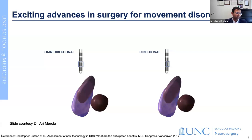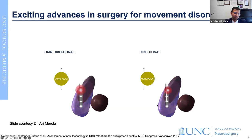Another advancement in our field has happened in electrical stimulation. Earlier, electrical stimulation was what we called omnidirectional, where the electrical field would spread uniformly around the brain electrodes. In recent times, technology advancements have led to directional electrodes, which allow us to steer current preferentially into areas that improve patient symptoms while moving away from areas that could cause side effects. You can see how the electrical field in these two cartoons differs - one is shifted off to one side, allowing directional stimulation.